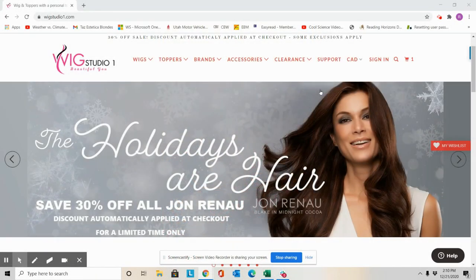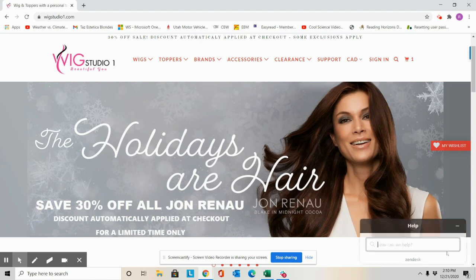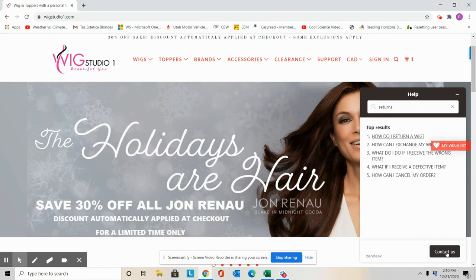When you visit us at wigstudioone.com and you come to the main page of our website, these will be different banners throughout the year — we change them generally on a monthly basis. So this won't look the same for you when you come here, but this is our main page. You would click this help section right here on the main page, and you could type in — let's say you had a question about returns. You type that in, and this pops up, and you can visit these, or if you needed to contact us directly, click contact us.